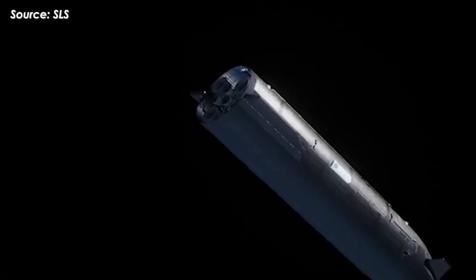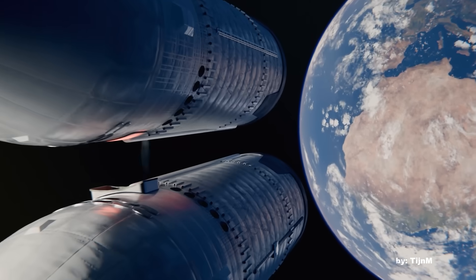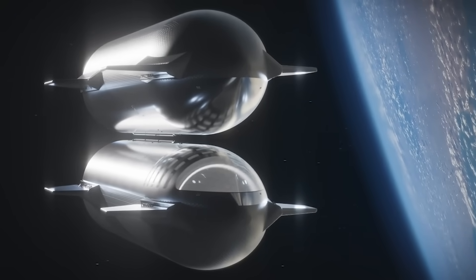Without a functioning RCS, the ship couldn't maintain its flight attitude or carry out any corrective maneuvers. And that's a major problem, especially for future missions involving on-orbit refueling, where precision control is absolutely critical.